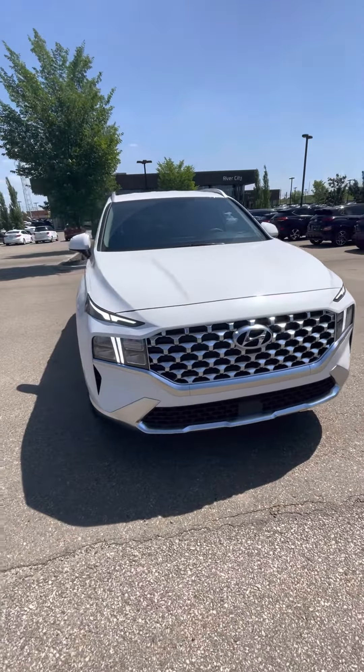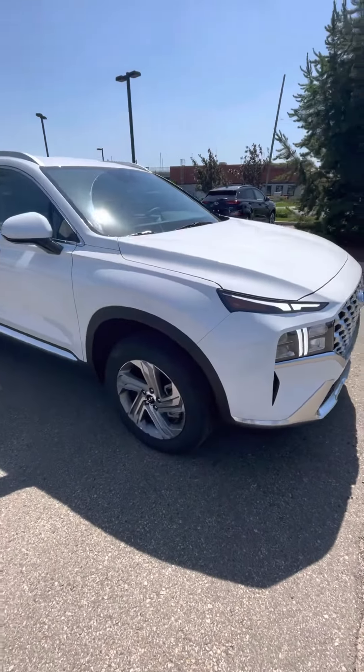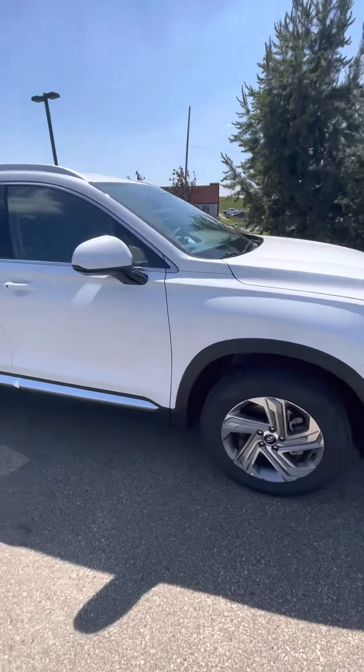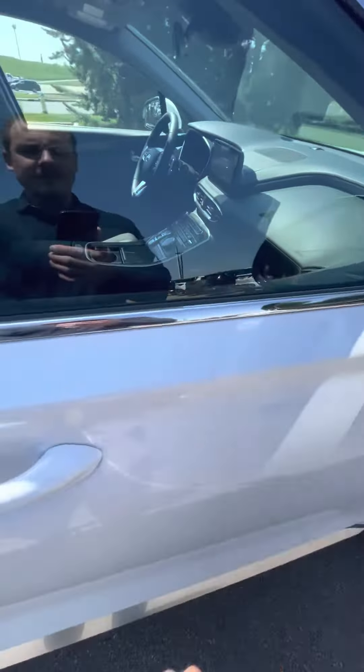Hey Dennis, this is Adam from River City Hyundai. This is the 2023 Santa Fe Preferred, white on black. With the preferred trim you have the keyless entry and the blind spot monitors.